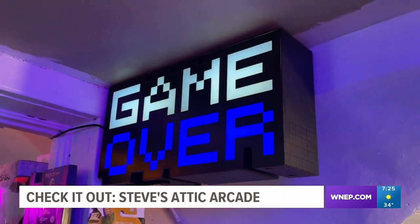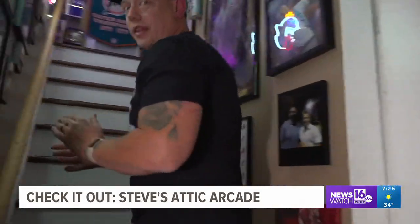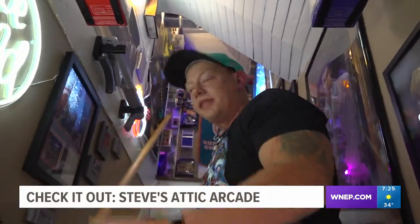You might have thought it was game over for many of the items you're about to see, but Stephen Kane is keeping them in a safe place in his attic in Dunmore. You're going to see a lot of stuff on the walls — everything on these walls is a favorite of mine throughout my entire life, like football, games, everything.